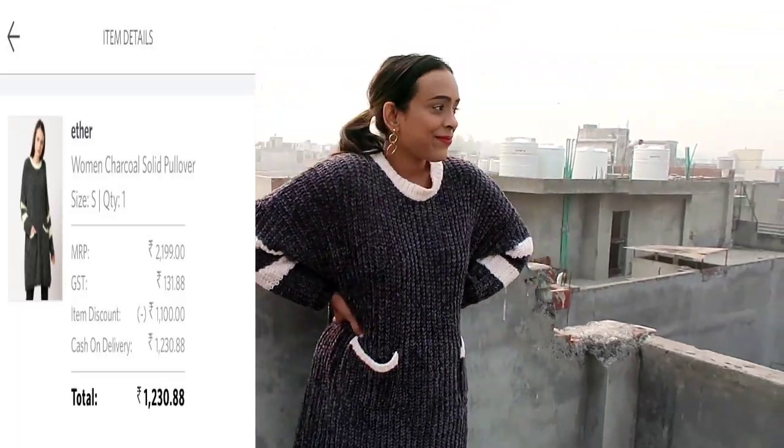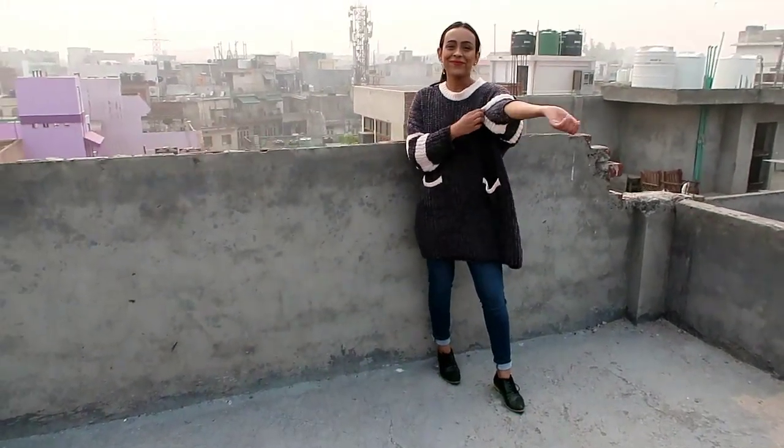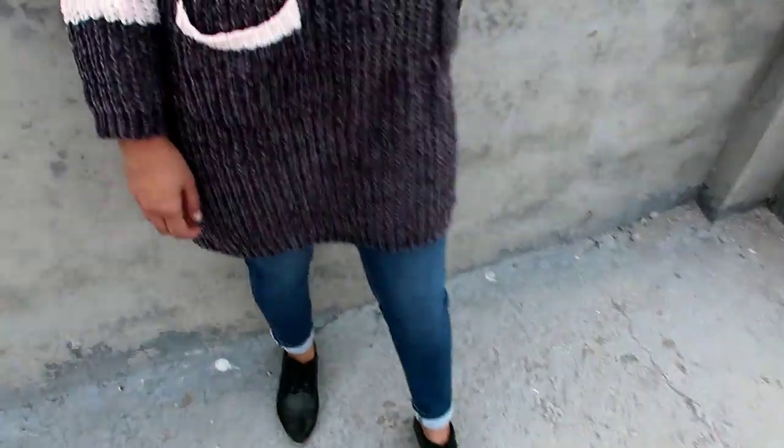If you need a more fitted look, you can also use a belt on it. It is very gorgeous and I highly recommend it. It will be very warm and very cozy. I really recommend this one.